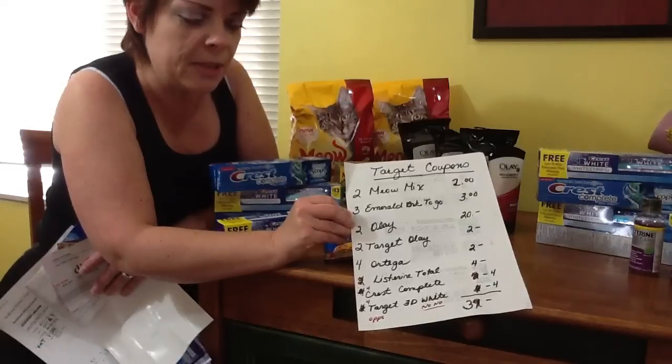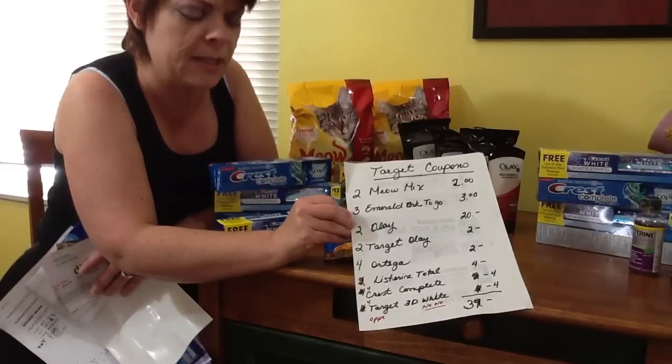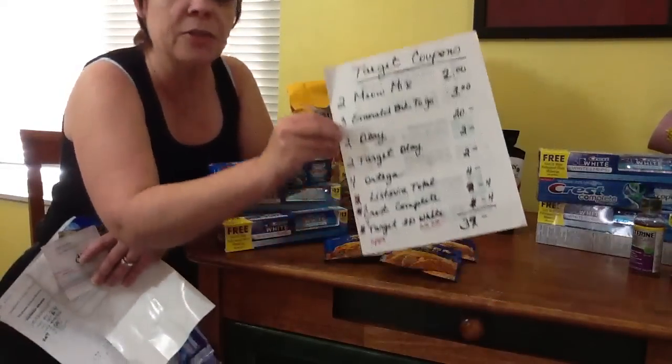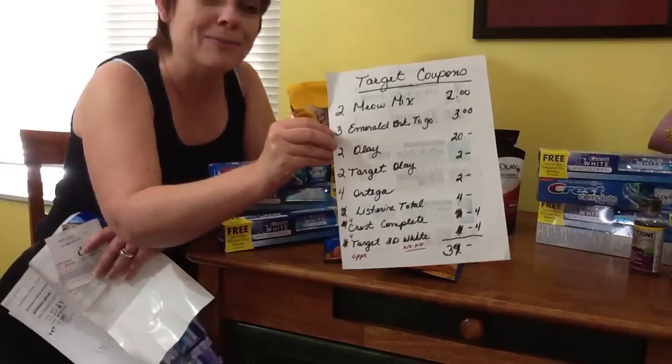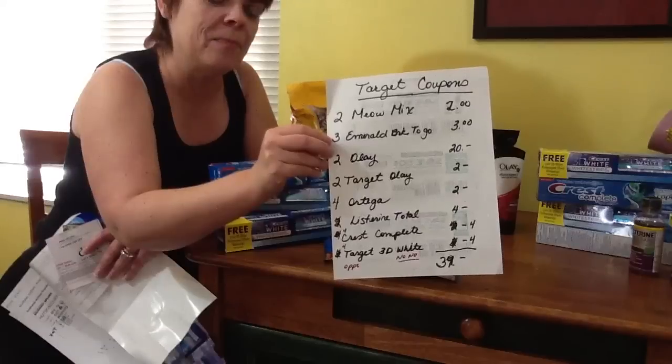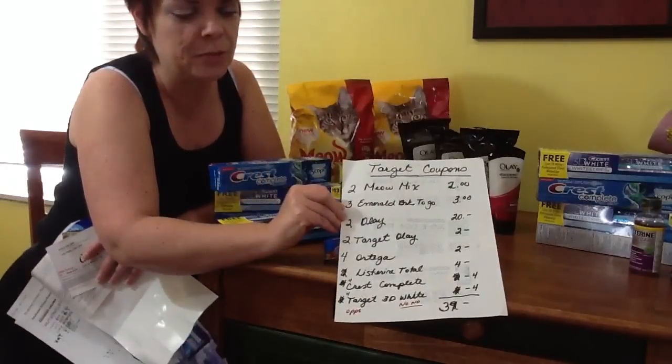And then the Listerine Total I had $4 worth. The Crest Complete I had four $1 coupons. And then the Target 3D White coupon was $1 a piece.